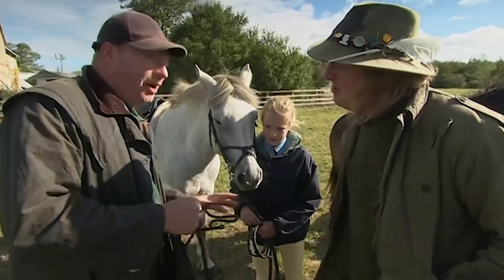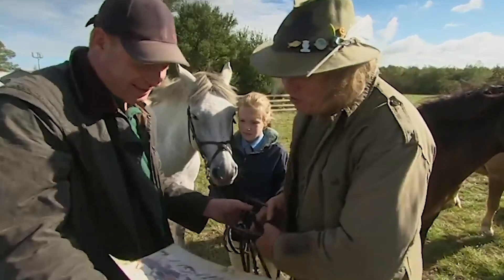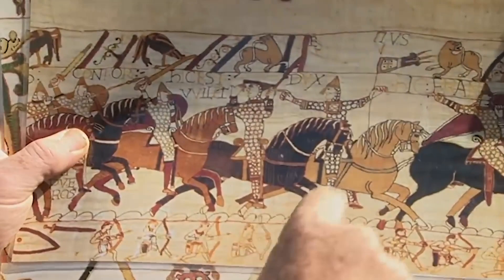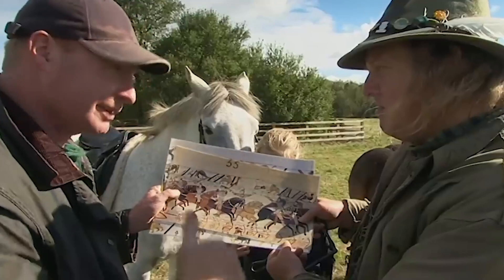Your Norman knights rode ponies that were about 12 hands in height. You're laughing, but look — they're big warriors with enormous horses. Look where the men's feet are; look how close they are to the ground. But can't that be artistic license? No, because we have excavations of bones from horses that scaled up would have been a 12 to 13 hand maximum pony.